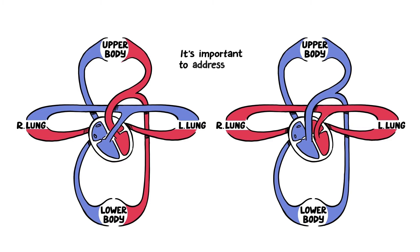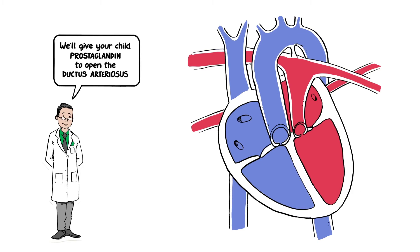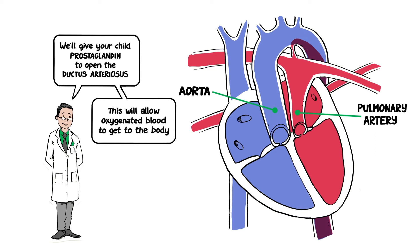It's important that we address this quickly after birth. As a first step, we'll give your child prostaglandin, a medication that helps open the ductus arteriosus, a fetal connection between the aorta and pulmonary arteries. This will allow more oxygenated blood to get to the body.